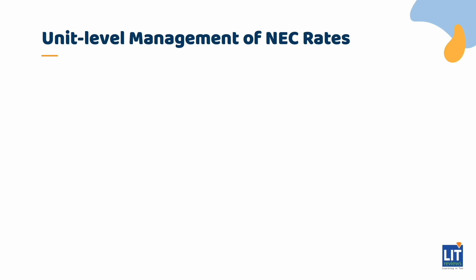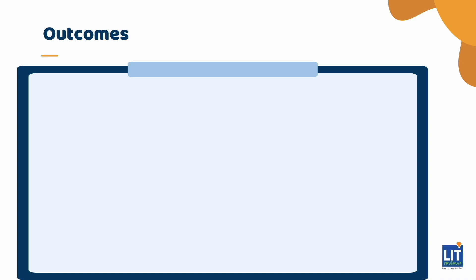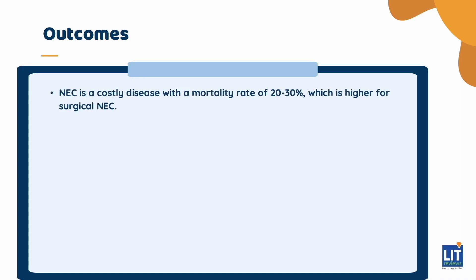And so finally, that brings us to a more high-level management of NEC within a unit. The three things that NICUs around the world have really come up with to help reduce overall NEC rates have been, first and foremost, human milk, and then using antimicrobials in a thoughtful but certainly still aggressive manner. NEC is a very costly disease. Overall, mortality is around 20 to 30%, but that's much higher for surgical NEC.